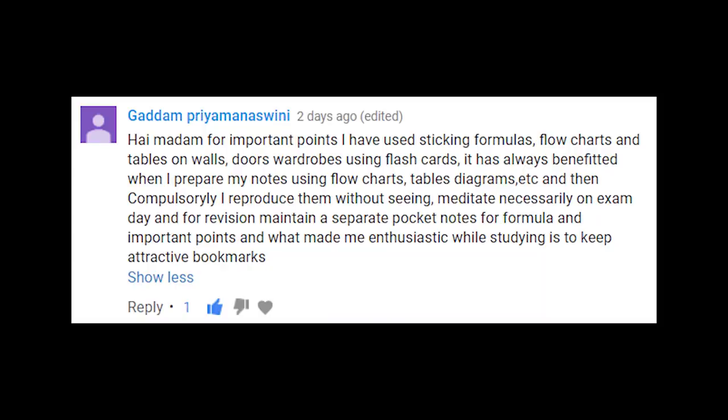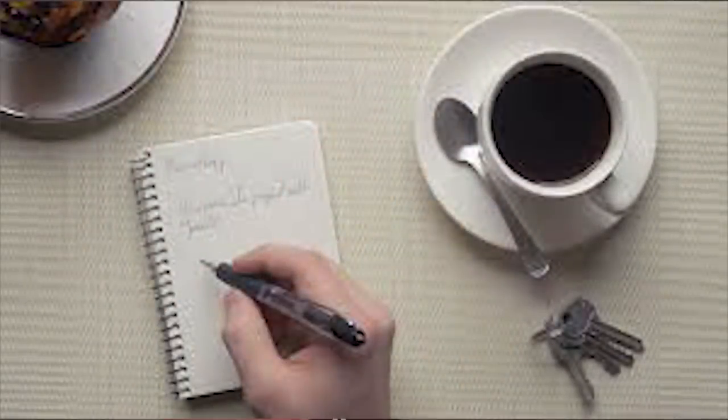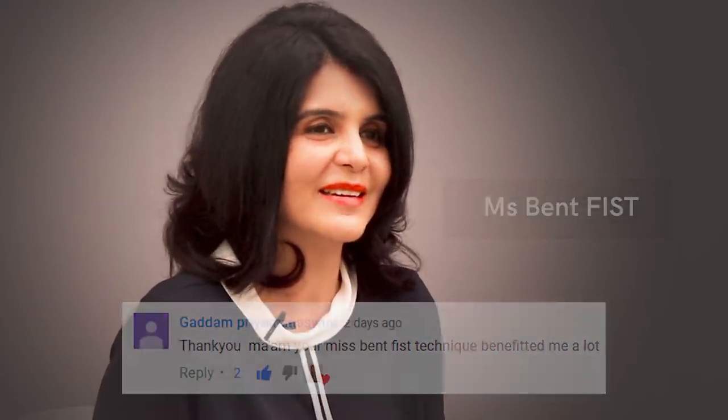The second winning viewer tip comes from Gadam Priya Maswini and Lindsay Louis Bryan, who keep a small, attractive pocketbook with colorful bookmarks where they write all important formulae — their Bible to take them through exams. For kinesthetic learners, move around and take frequent breaks; 20 to 25 minutes on one go is enough. Some viewers also said they like the QAEE technique, and some like the Miss Bent Fist approach, which you can find in one of our previous videos.